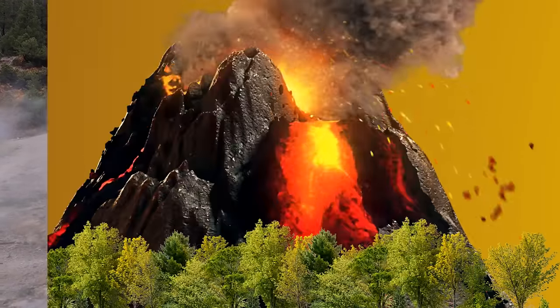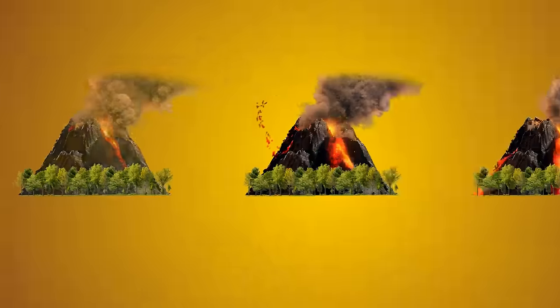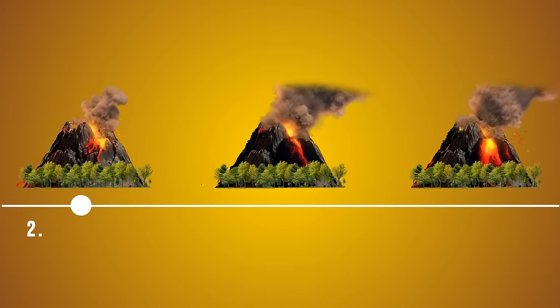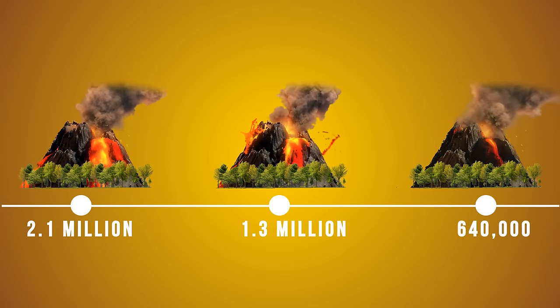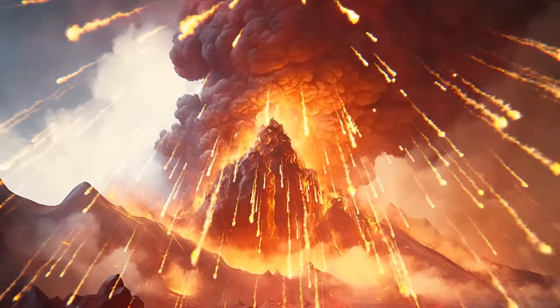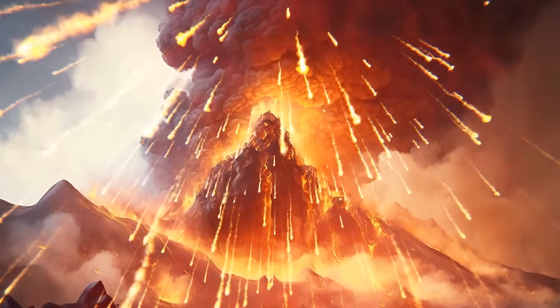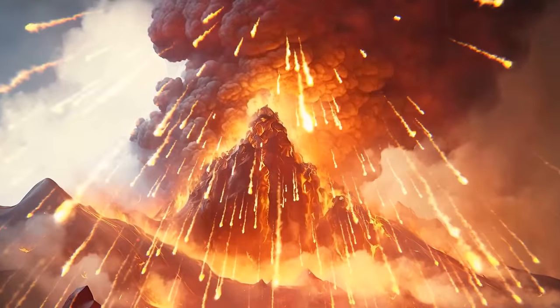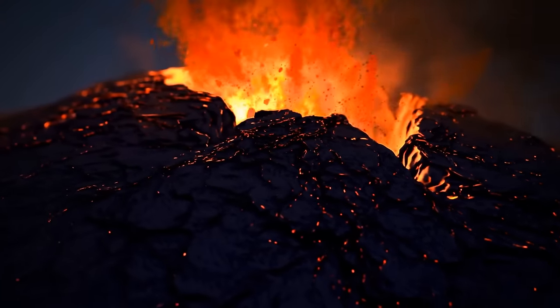There have been at least three other super-eruptions in the history of Yellowstone volcano — they happened 2.1 million, 1.3 million, and 640,000 years ago, long before video. The most recent super-eruption was dubbed the Lava Creek eruption. It formed the Yellowstone caldera after spilling out 240 cubic miles of rock, dust, and volcanic ash.